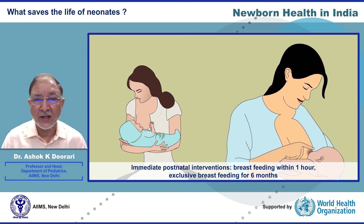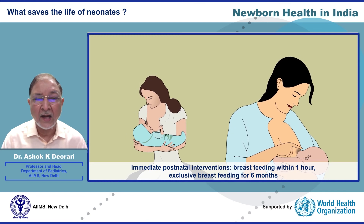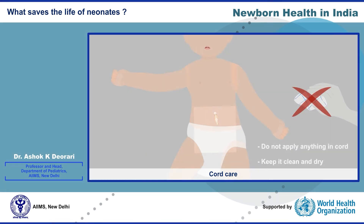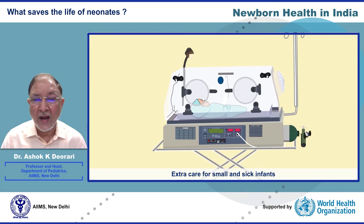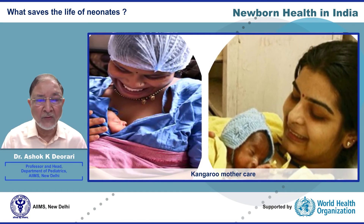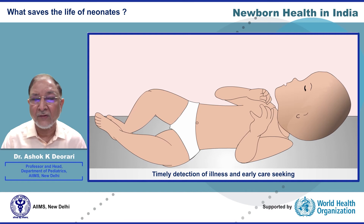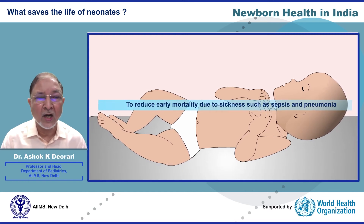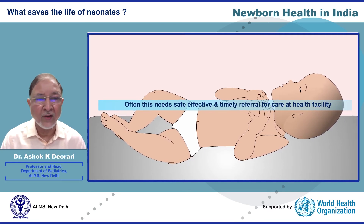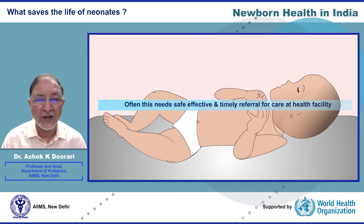Immediate postnatal interventions that save neonates include breastfeeding within one hour of birth, exclusive breastfeeding for the first six months, keeping the baby warm, ensuring proper cord care, providing extra care for small vulnerable babies, and ensuring these babies receive kangaroo mother care. Detection of illness and early care-seeking is essential to reduce early mortality due to sickness such as sepsis and pneumonia, often requiring safe and effective referral to a healthcare facility.